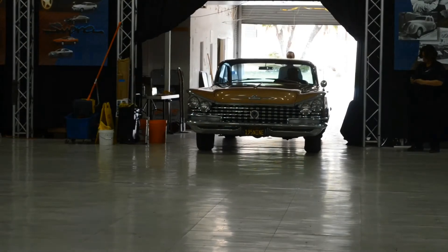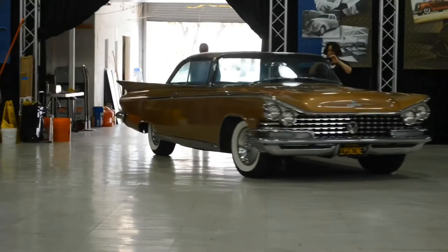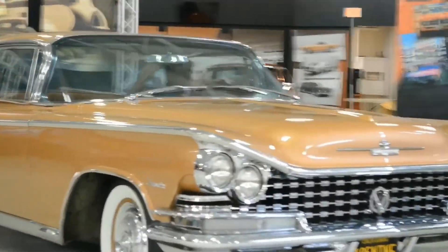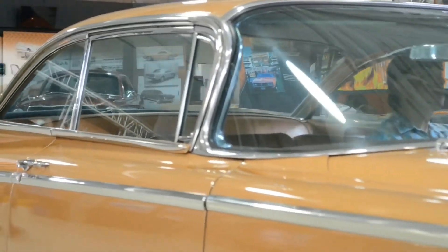My name is Joe Ventura. I brought a 1959 Buick Invicta two-door hardtop coupe. I bought the car about three years ago from an owner in Northern California, and he purchased it from the second owner of the car. The first owner, an elderly lady, had it for many, many years and it spent a long time in the garage. Little old lady story.